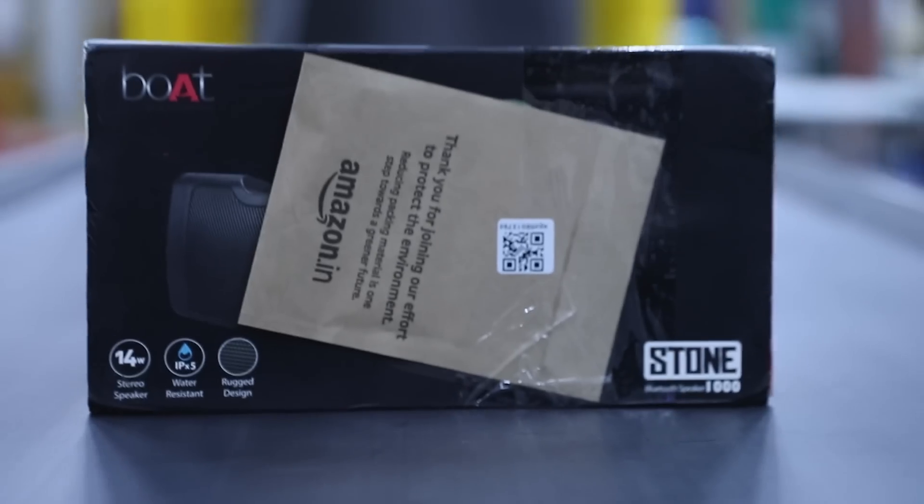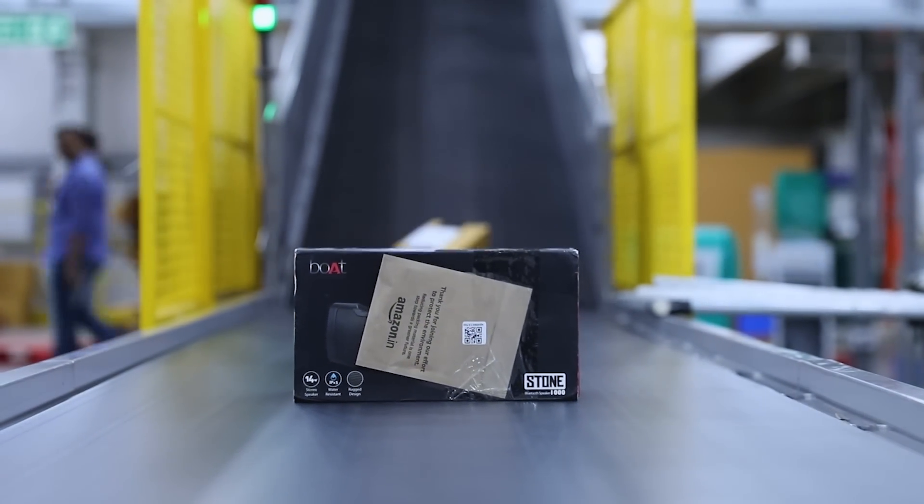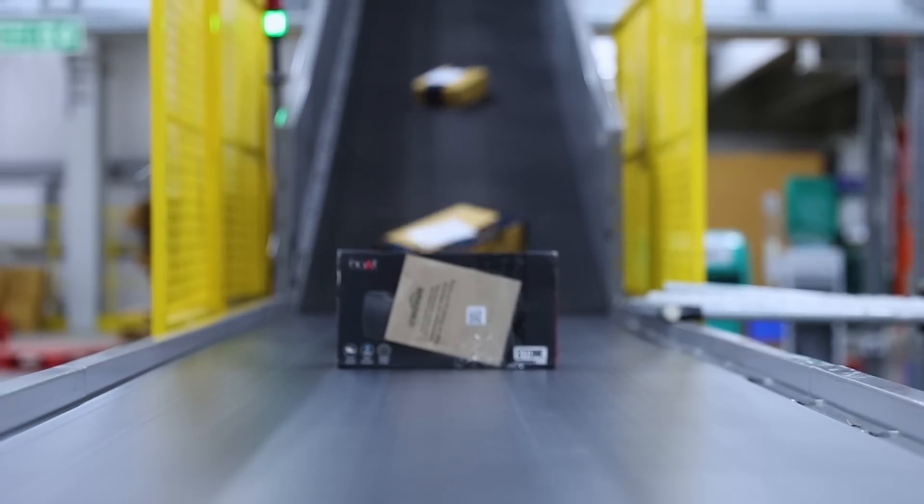Some orders are even shipped in their original packaging, without secondary or additional packaging — it's a step towards a greener future. See you next time!